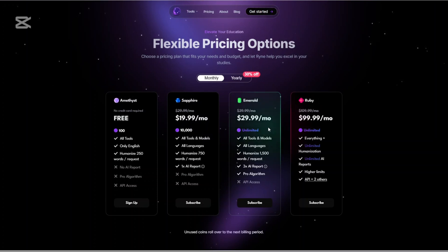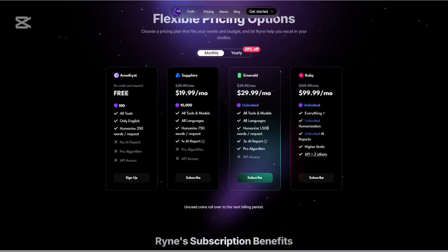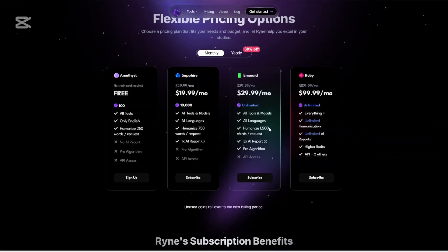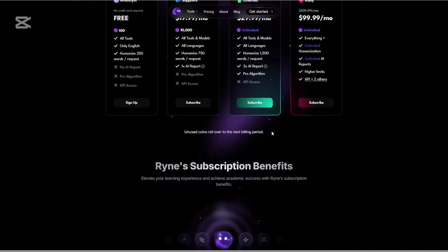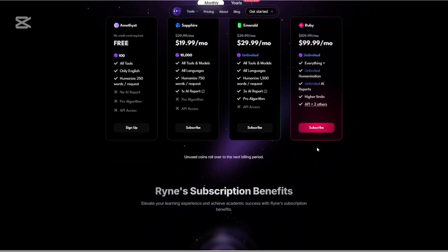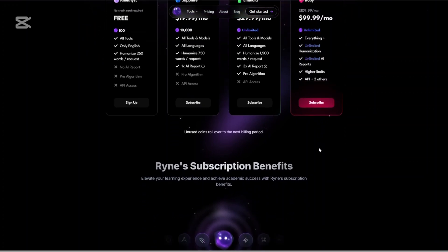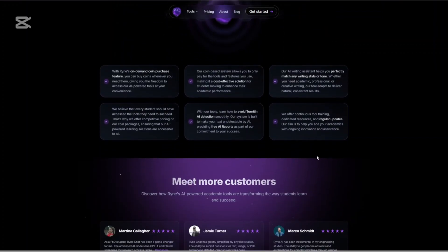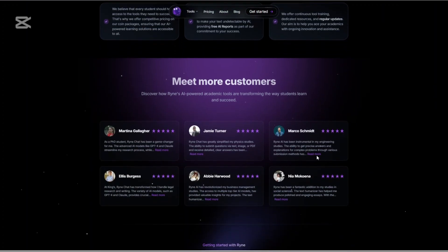The Emerald plan at $29.99 per month unlocks everything: unlimited usage, multilingual support, AI reports and access to all supported models. And then there's the Ruby plan at $99.99 per month, geared toward power users — think agencies or educators — offering enterprise-level access, speed and support. There is a free tier, but to really leverage Rhyne's potential, you'll want to go premium.